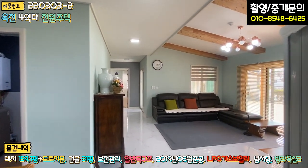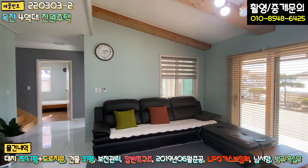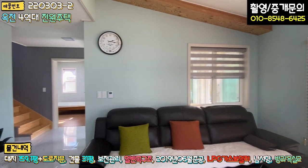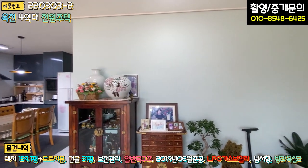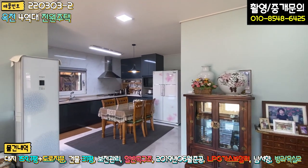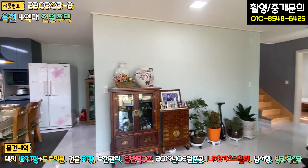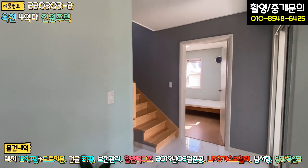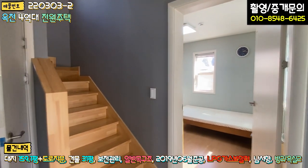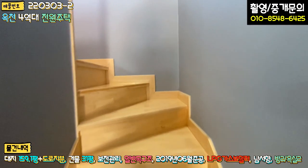1층은 안방이 조금 작은 부분 빼고는 너무 좋습니다. 방 하나, 욕실 하나, 넓은 거실과 주방, 그리고 한쪽에 세탁실 겸 다용도실 겸 보일러실로 구성되어 있고, 계단 위 창고까지 포함되어 있습니다.